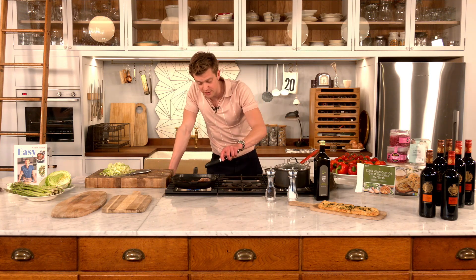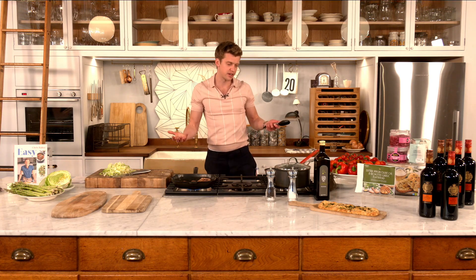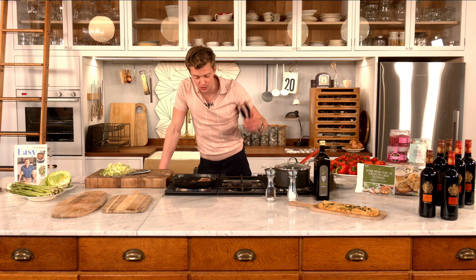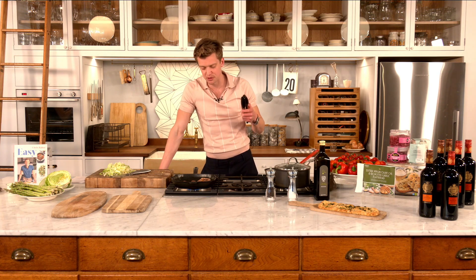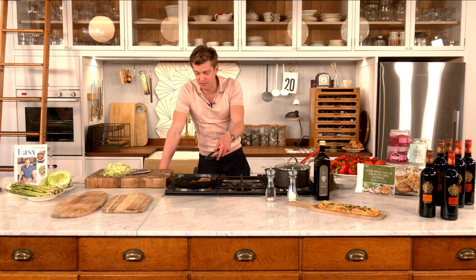If we all buy more seasonal British produce, we're getting more flavor and a better price. Eating with the seasons is a nice way to eat because you look forward to things — like this asparagus I've got on the table. It's a short season — enjoy it at its best and look forward to it again next year. Support these incredible suppliers and producers because there's so much passion that's gone into creating this perfect lamb steak or some asparagus.